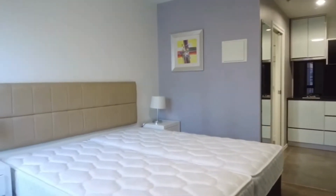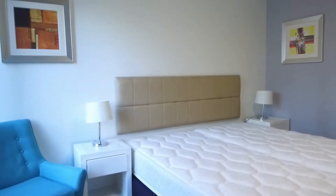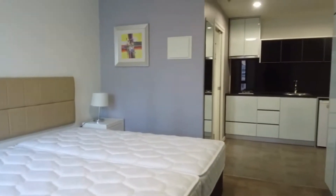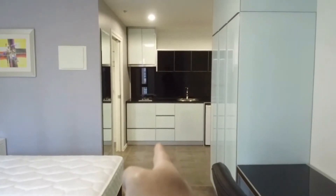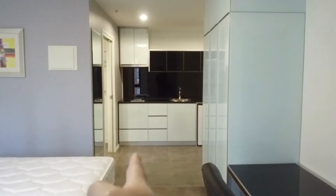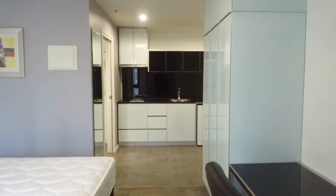It is a studio property. I wanted to point out the layout of the property. I'm now standing at the TV area. Straight ahead of me, we've got the kitchen. Towards the left, we've got the access to the central bathroom. Over on the right, the main entry.